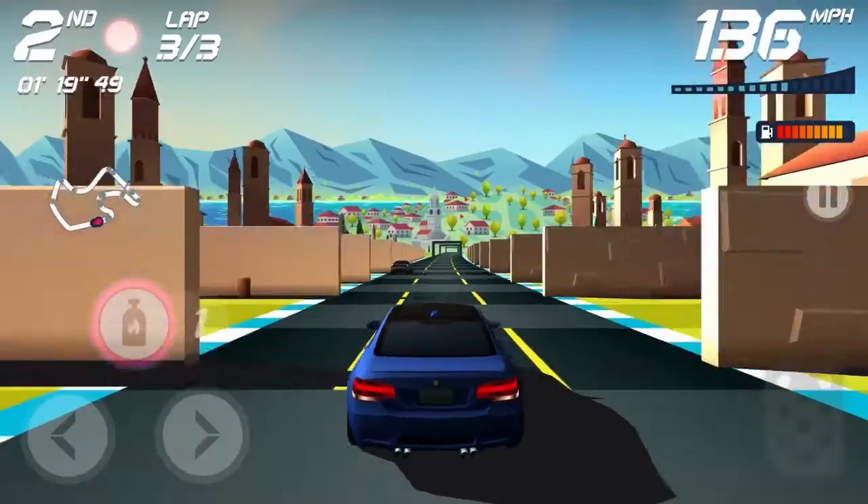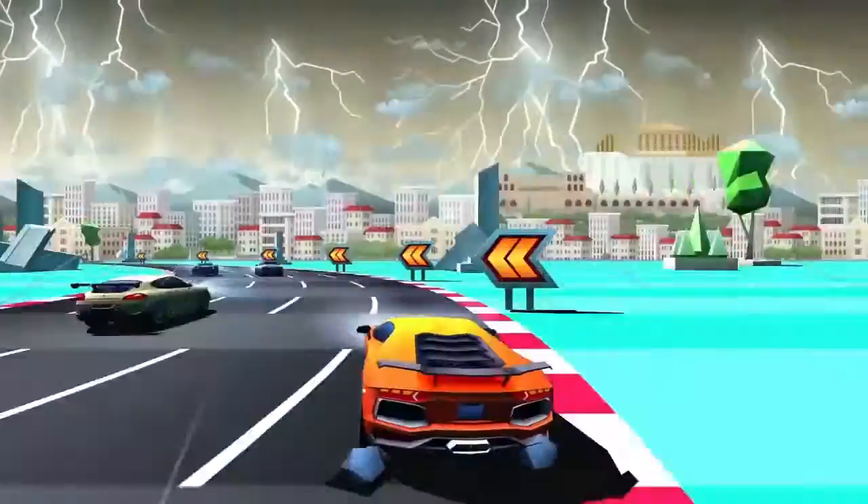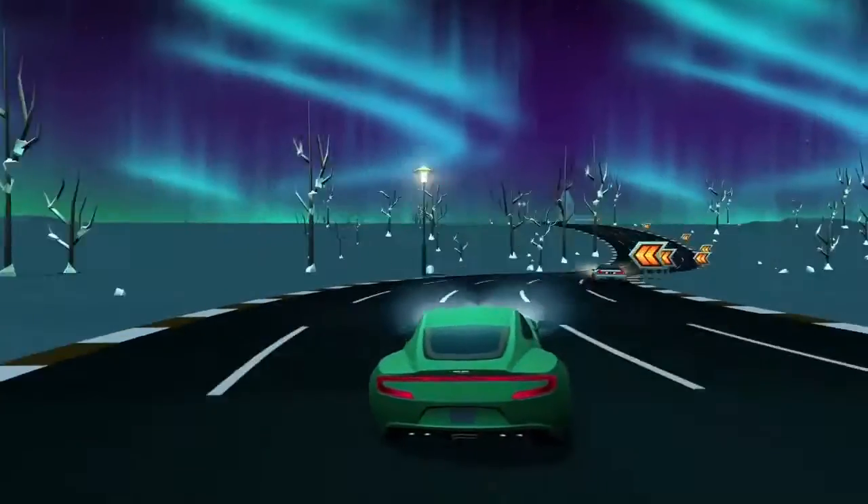To keep the player engaged over the long run, we have races from all around the world. You can expect to race through sunny days, beautiful sunsets, heavy rain, thunderstorms, sandstorms, and even northern lights.